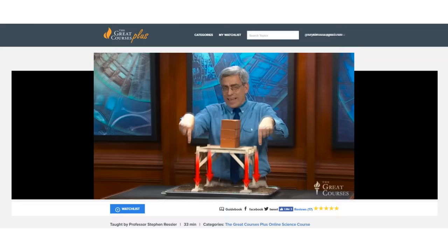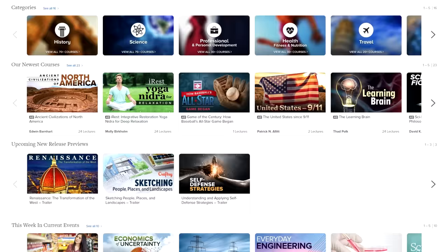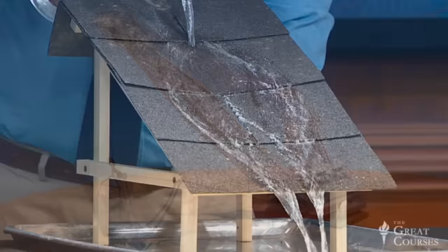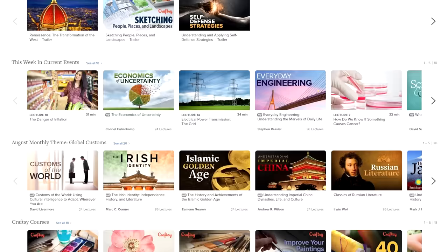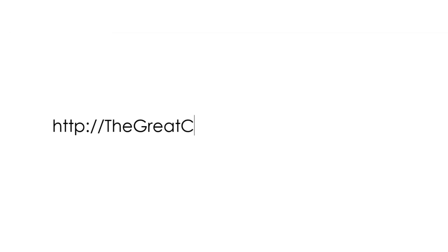Thanks to The Great Courses Plus for sponsoring this video. If you're watching Practical Engineering, there's a good chance you enjoy learning about new things through online video. At The Great Courses Plus, you can get unlimited access to a massive library of video lectures by award-winning professors from around the world. I like the course on Everyday Engineering by Dr. Steven Ressler, which turns a technical eye to the things we use in our everyday lives, using practical examples to make concepts easier to understand. Great Courses Plus is offering a free trial to Practical Engineering viewers to access high-quality courses about math, science, history, literature, or even how to cook, play chess, or become a photographer. Click on the link in the description or go to thegreatcoursesplus.com/practical to start your free trial today.